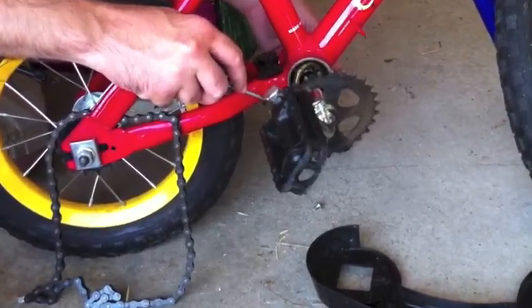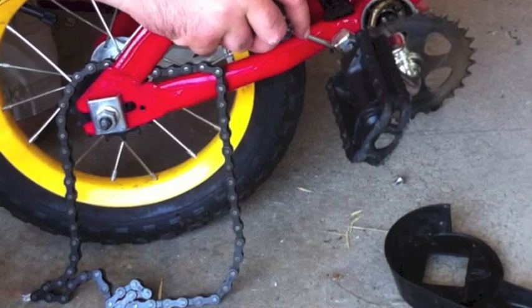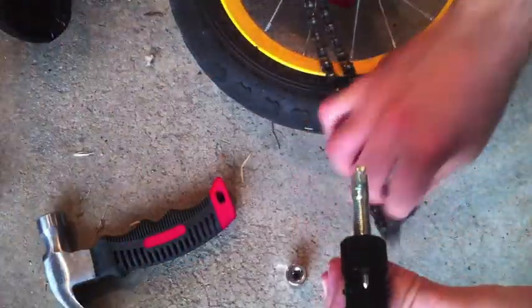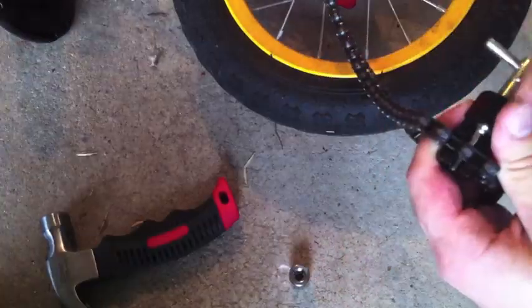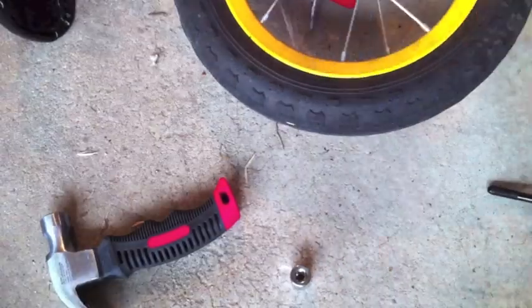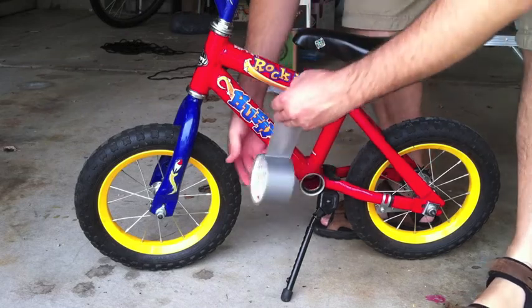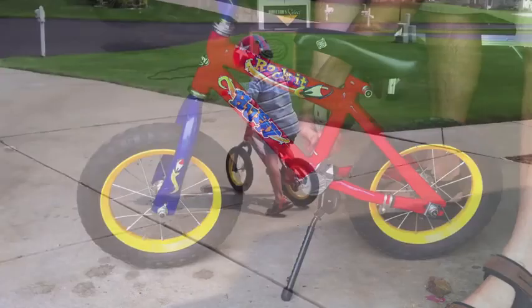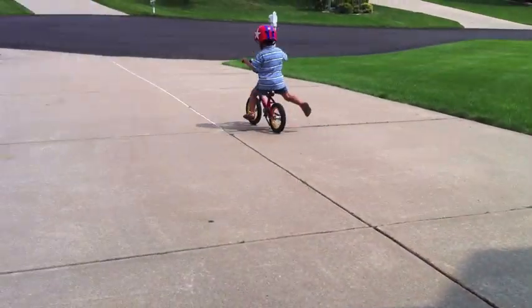The biggest dilemma is what to do with the chain — it forms a loop around the bar. You can either cut it and permanently lose the chain, or buy a chain tool to pop the rivet out so you can reuse the chain later on. Once the chain's out, cover up the hole with duct tape just to avoid dirt and grime getting in. Now your child's ready to scoot.